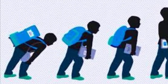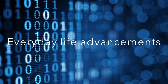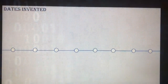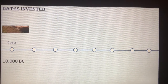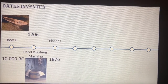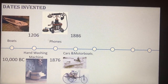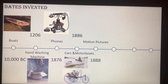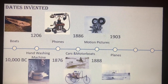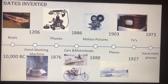You can also see technology evolve throughout everyday life, with advancements like rowboats in 10,000 BC, hand washing machines in 1206, phones in 1876, cars and motorboats in 1886, motion pictures in 1888, planes in 1903, TVs in 1927, and handheld phones in 1973. Whereas now we have technology like self-driving cars.